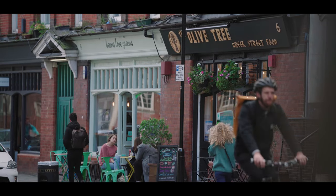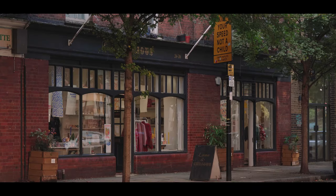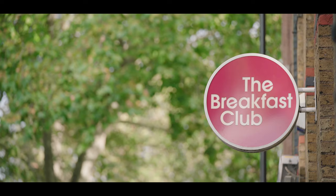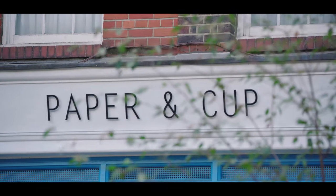When artists move in, designers and tech entrepreneurs are quick to follow. So with all the creative talent in Hoxton, it's little surprise that the cafes have character and the bars imagination.